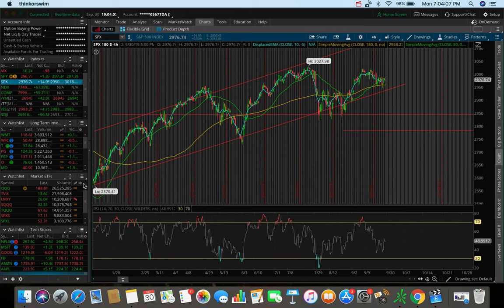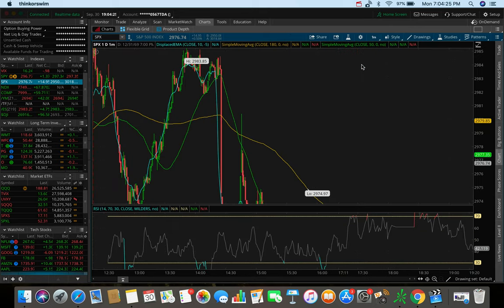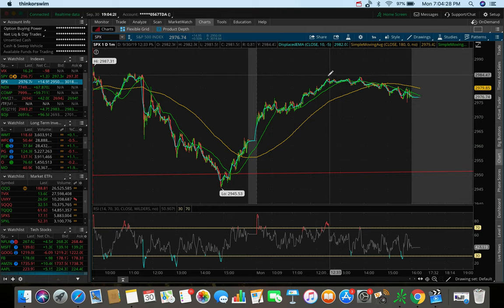Starting off with the SPX — the S&P 500, the 500 largest publicly traded U.S. companies — we ended up closing the day up $14.95, up 0.5%, half a percent on the dot today. If you go to the one-day one-minute chart, we actually hit a peak at about 2984. We got a double top there, and we closed the day on a little downswing. At the peak of the day the S&P was actually up around $23-24, which was around 0.8%.